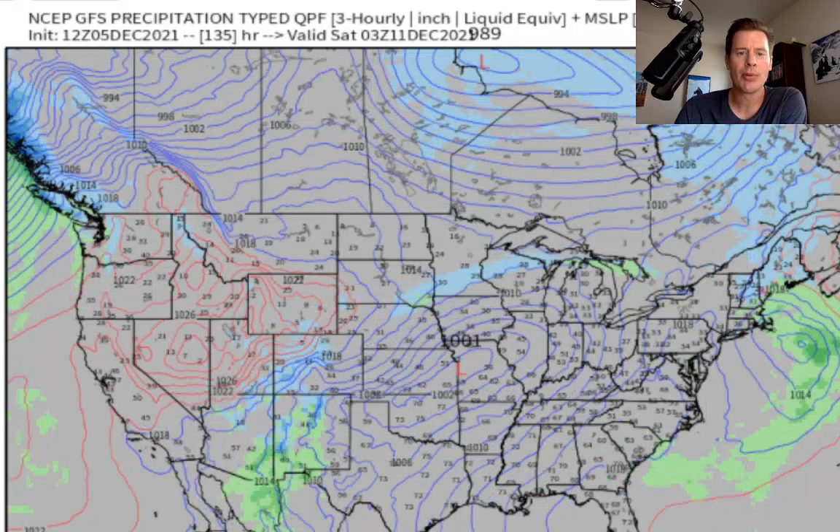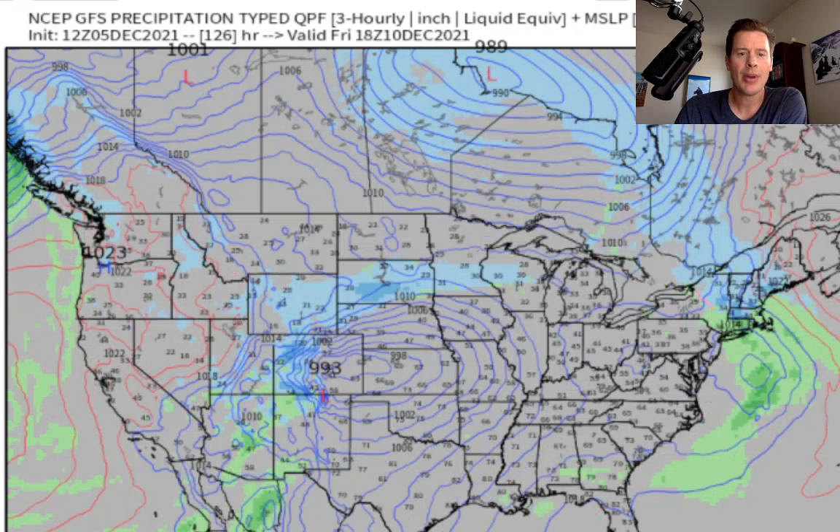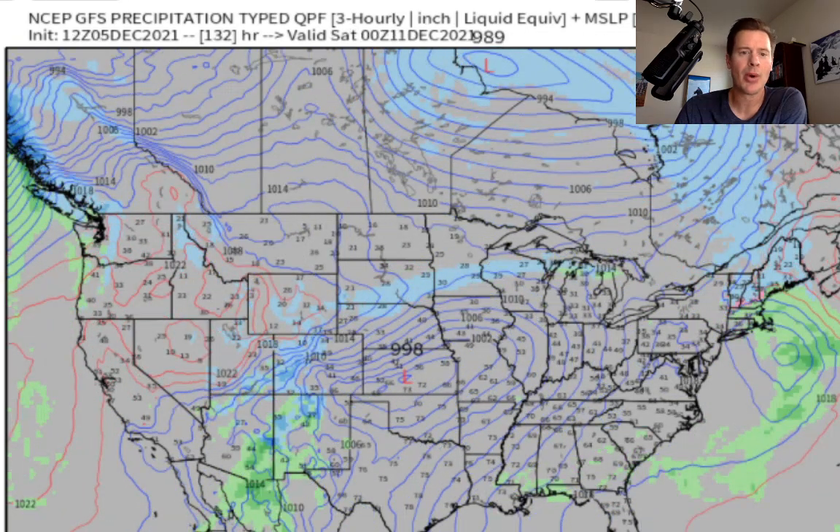Look at that thing spin up — what was the pressure on this? 993. Yesterday we had a 988. So it's fluctuating. Then it moves through, but that appears to be the main event. Here's what I'm thinking as far as totals go.